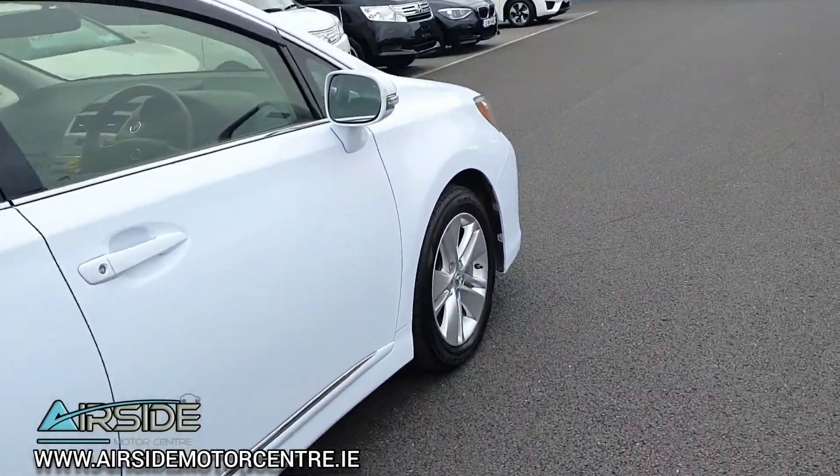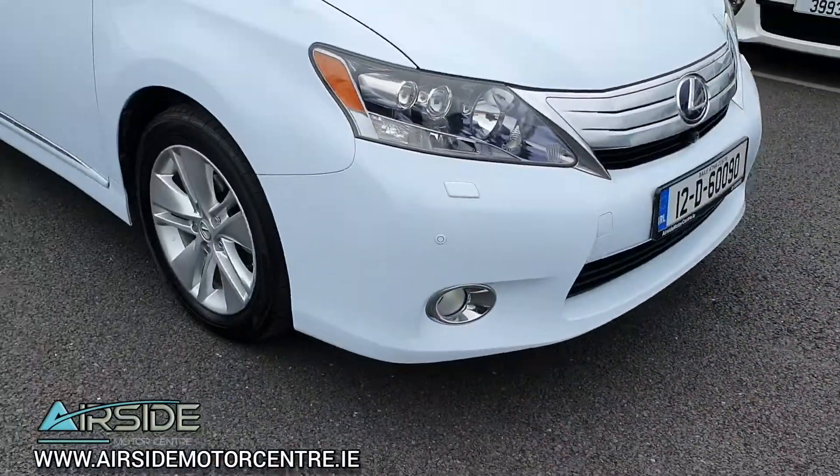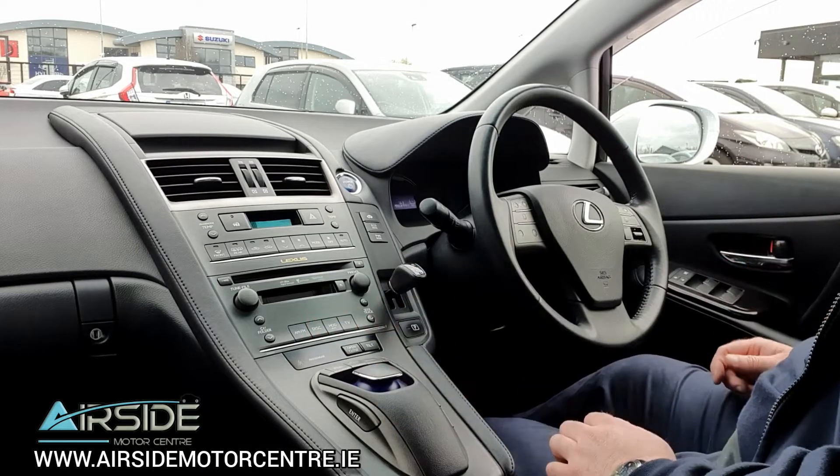It will come with a brand new service and also a brand new NCT. I'm going to bring this one on a quick test drive around the forecourt, but I'll just go over all the features the car has before I do.